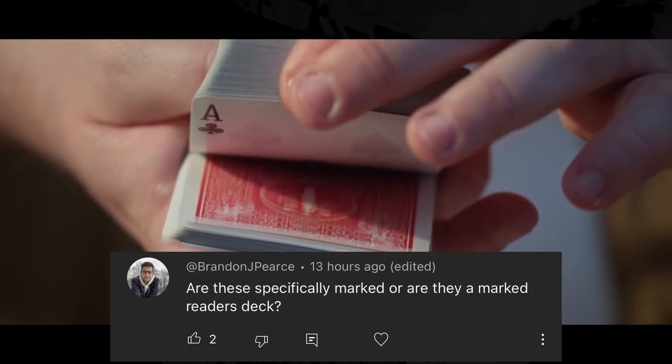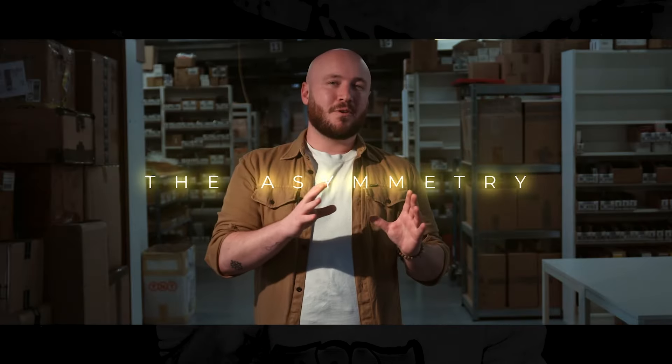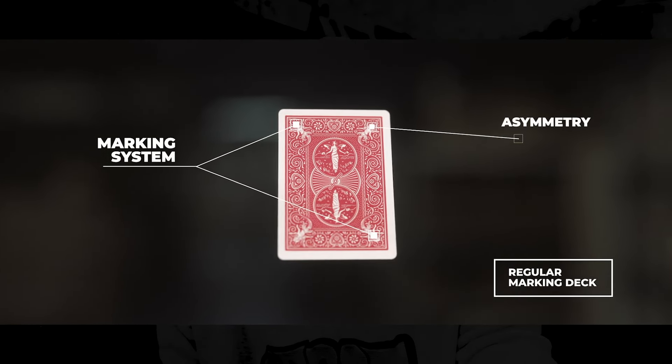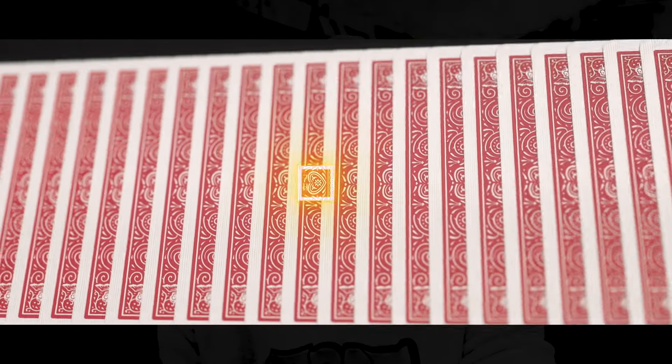Now while we're at it, we might as well have another question from Brendan Pearce about the MyPowerDeck and whether these cards are specially marked or they are marked reader's deck. I have a response directly from Jordan Victoria himself. Jordan said, 'Hey Bo, this is a specially marked deck which has an asymmetry made by the mark. So it's only marked on one side and allows you plenty of different kicker routines.' So I hope that clears up a few questions for you.